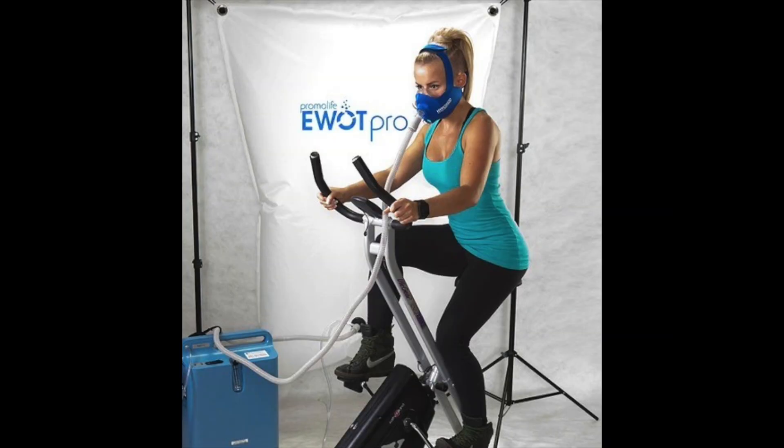EWOT can be used while riding a stationary bike, walking on a treadmill, or any piece of stationary exercise equipment. You just need to get your heart rate above 100 beats per minute. An oxygen flow of about 8 to 10 liters a minute is required, and it's imperative the oxygen be 90 to 95% pure. You'll also need an oxygen mask. Although it's possible to use an oxygen tank, it's generally prohibitive due to the amount of oxygen an EWOT session requires.